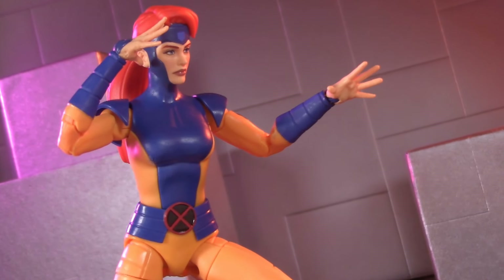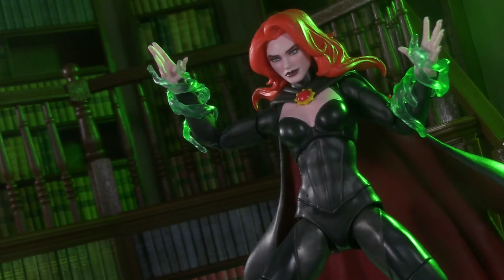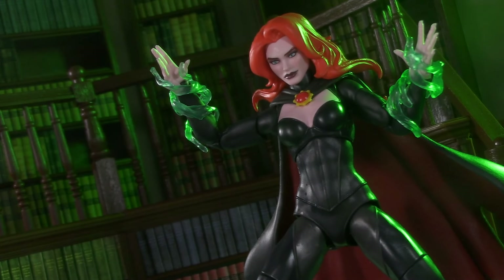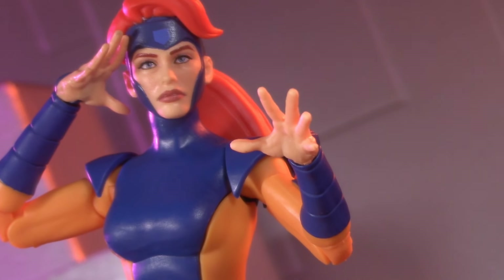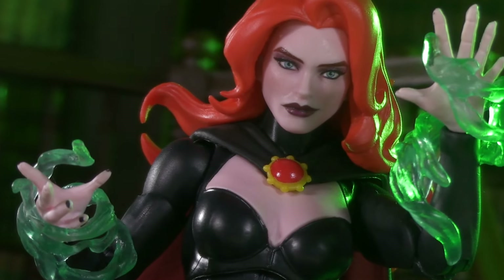In this corner, the Marvel Legends X-Men 97 Jean Grey, and in this corner, the Marvel Legends X-Men 97 Madeline Pryor, also known as the Goblin Queen. Genetically, both of them are technically Jean Grey, but which one is the better action figure? Place your bets and stick around, it's time for another Versus.